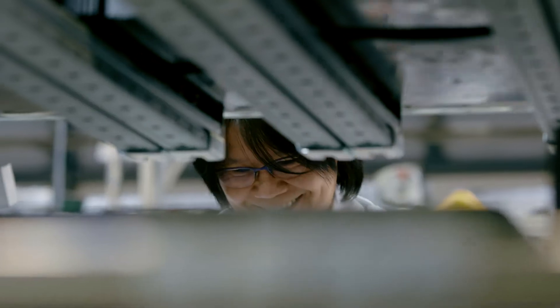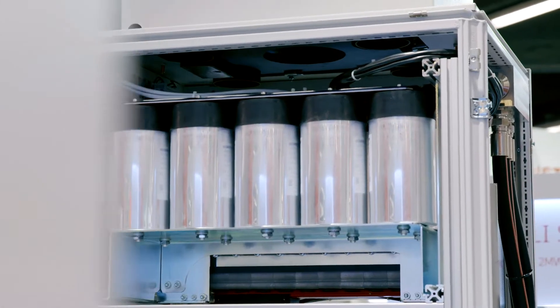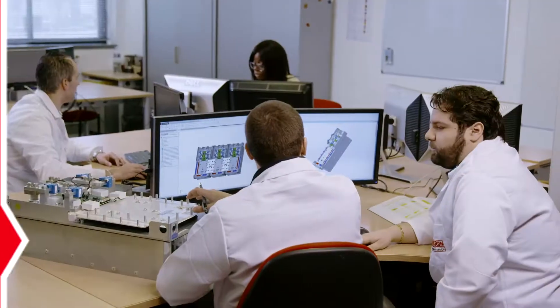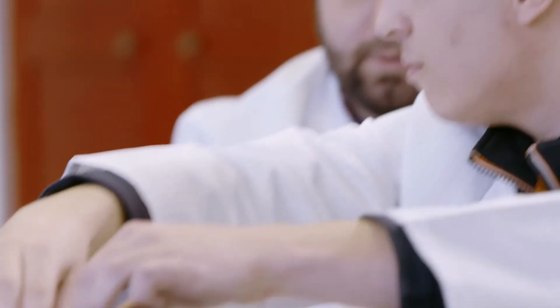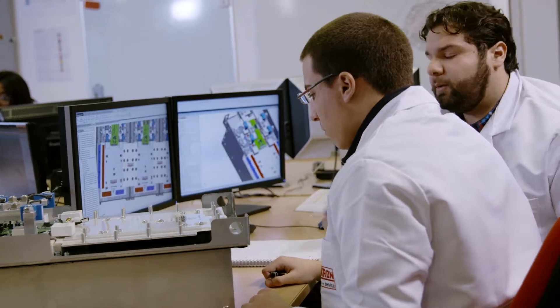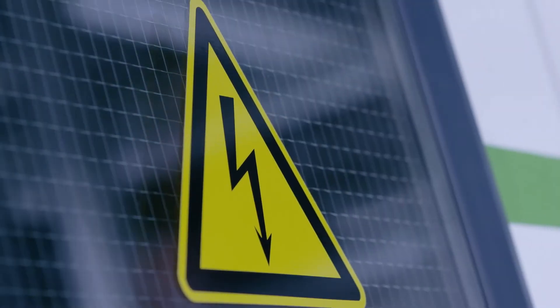In combination with our globally validated sourcing and efficient development process, customers are guaranteed fast, secure and competitive market entry. Equipped with advanced electrical and thermal simulation tools, including mechanical modeling and full test setup simulation, our engineering team can deliver the best results throughout the entire development process.